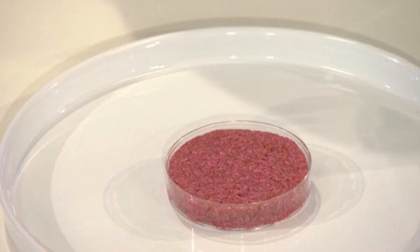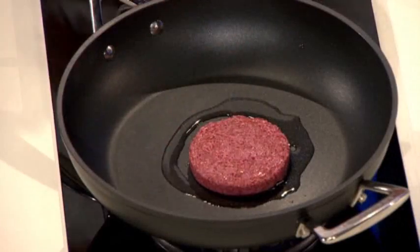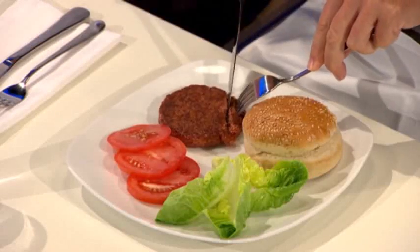This average looking hamburger is anything but average. It's close to meat. Dutch researchers debuted the world's first test tube burger — out of the Petri dish, into the frying pan, and served up in a public taste test.